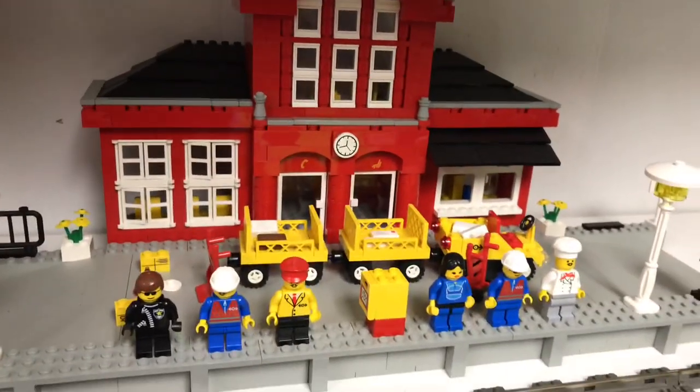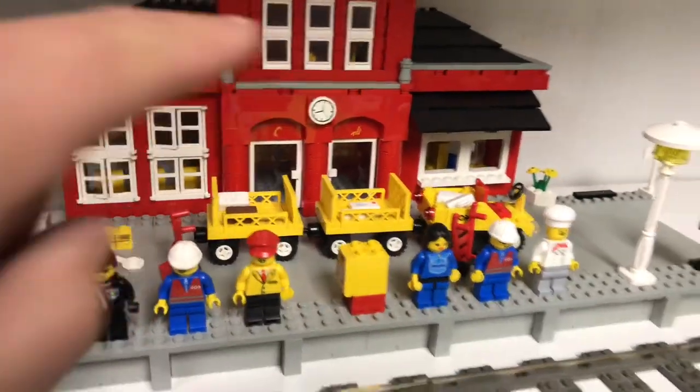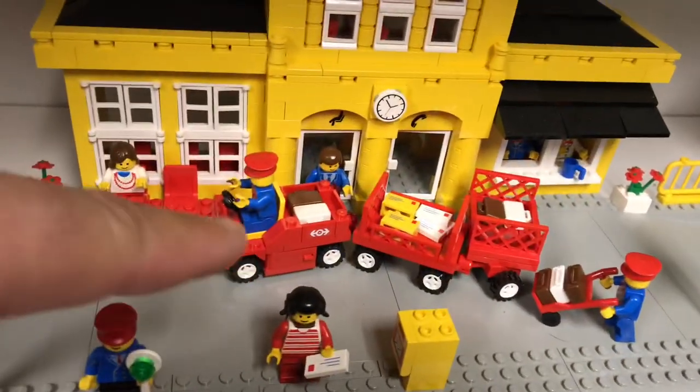But this one again is very similar. This one is a red station with a yellow baggage cart, and this one is a yellow station with a red baggage cart.